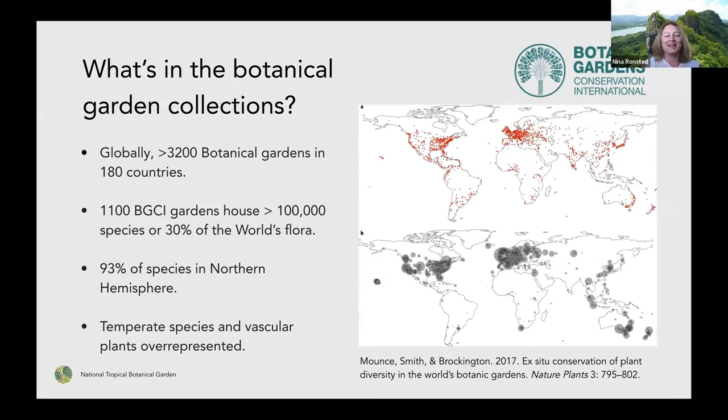It's also interesting to know that more than 90 percent of these gardens occur primarily in the northern hemisphere, and maybe logically, there's also a huge focus on temperate species. Vascular plants, flowering plants, and so on are overrepresented. As you just heard Dave mention, there wasn't a single moss collected in Palau before they went out there — that's very typical for botanical gardens as well. A lot of focus is on trees and flowering plants.